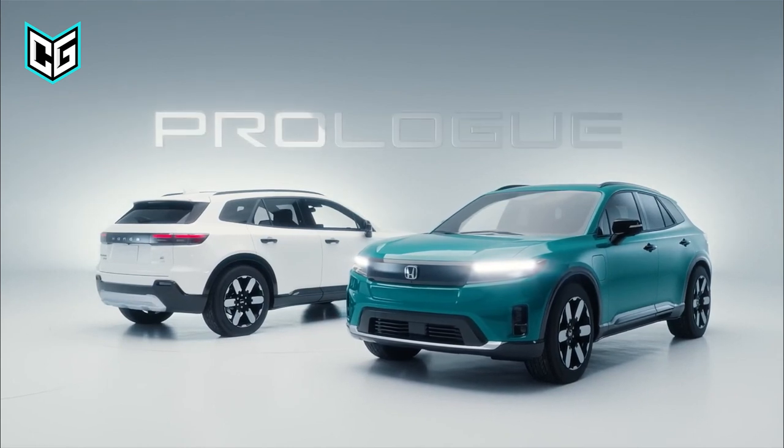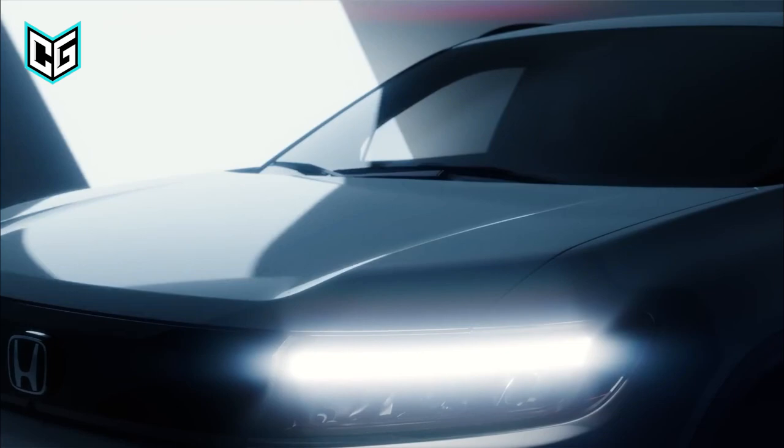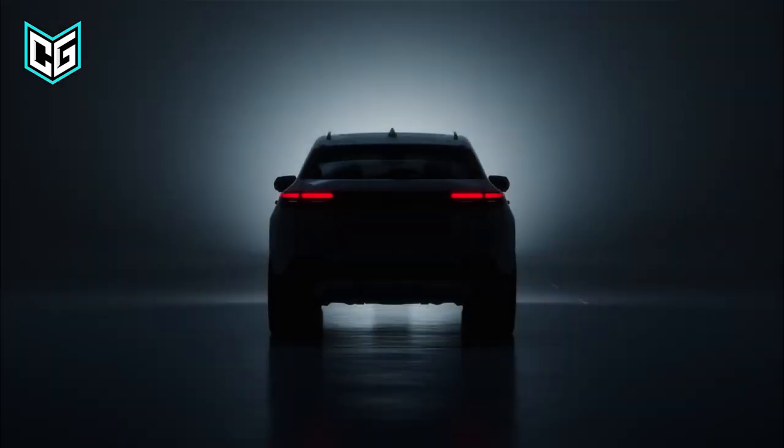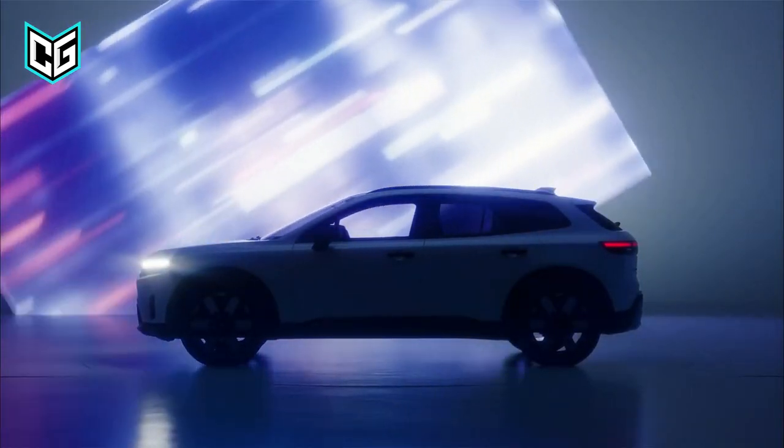If you like a minimalist design, the Prologue makes a perfect choice. The concept models so far show off a great blend of functionality, aesthetics, and simplicity. We cannot wait to see what comes next, with about a $45,000 price tag.